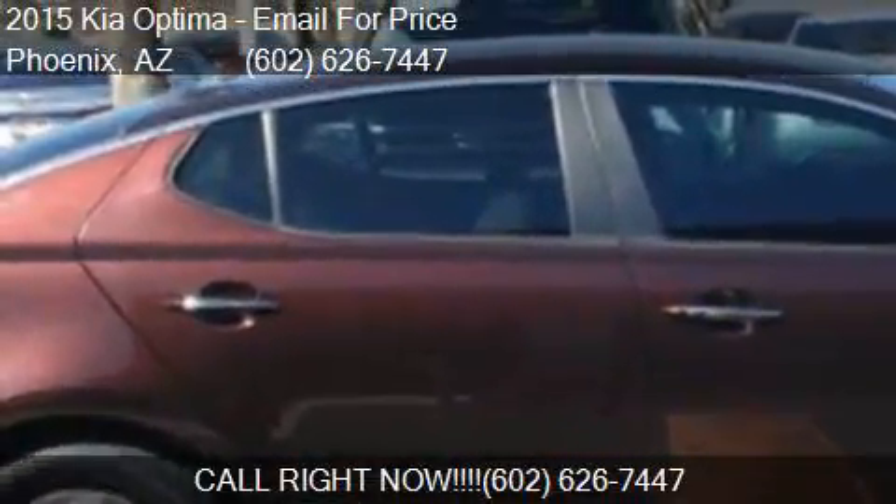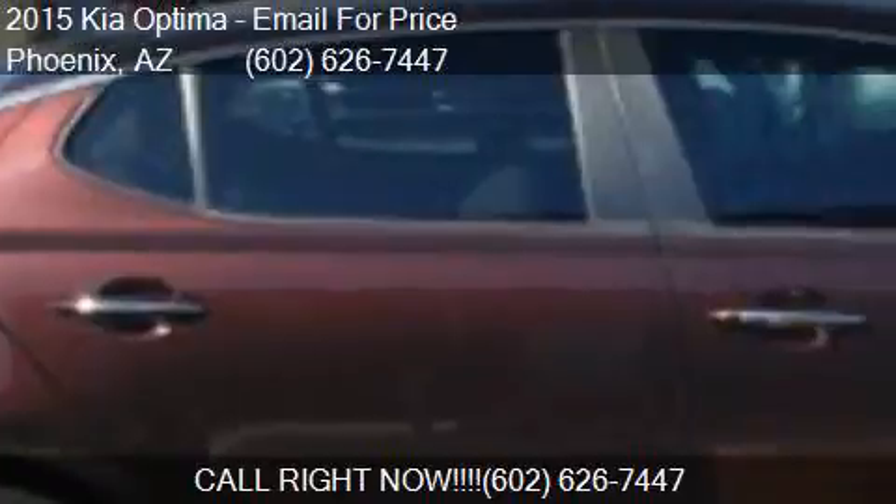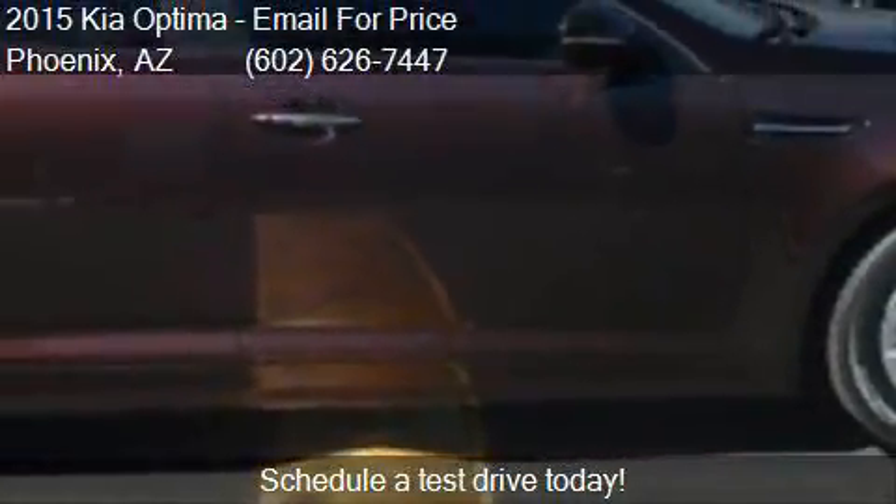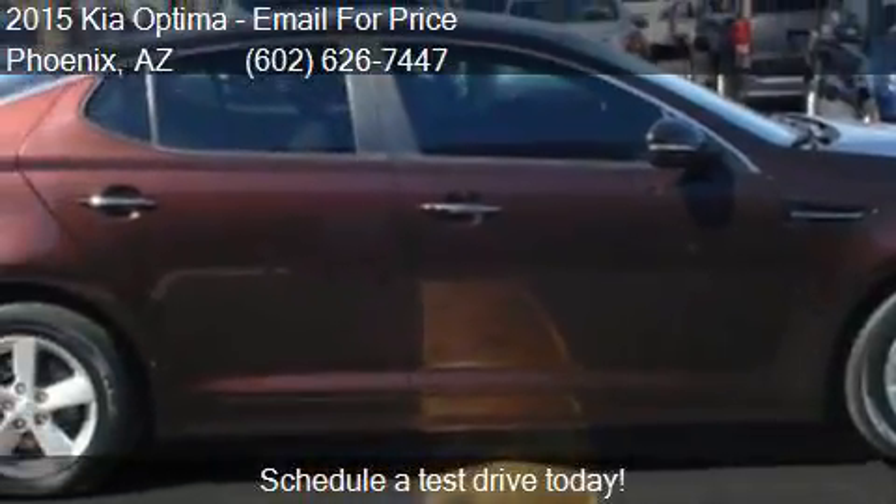Find us at 1645 West Bell Road in Phoenix, Arizona, on our website, or check us out on carsforsale.com.